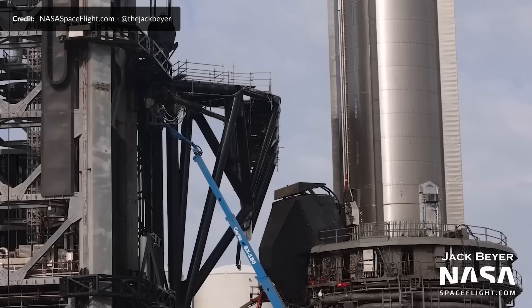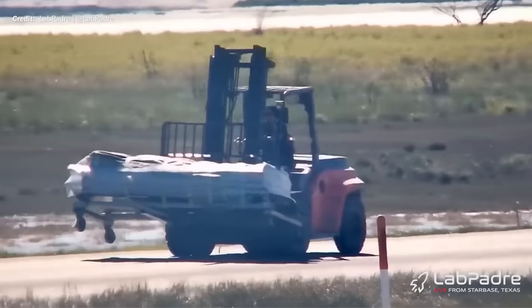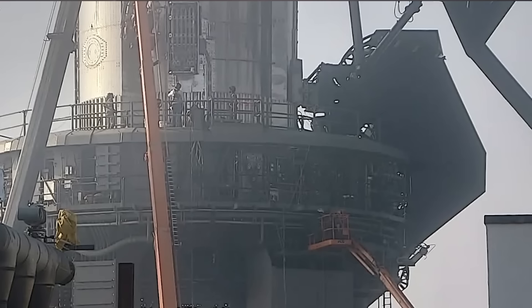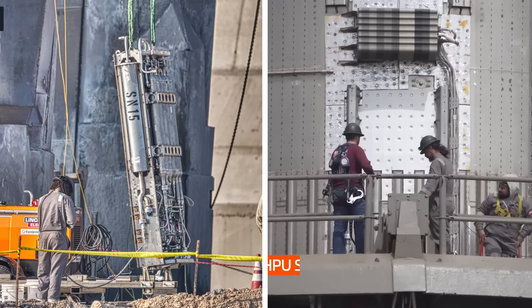One of the hydraulic power units, or HPUs, on Booster 7 had gone missing. This drives the thrust vector control system for the inner booster engines, but why was it taken off? After a lengthy delay, a new one was delivered at the launch site marked as serial number 15 — it originally came from Booster 8. Later that very day, the other one was taken off the booster as well. I'm still not sure why we are seeing these being swapped out, but it does make me happy that SpaceX has switched to electric thrust vector control systems for future vehicles.